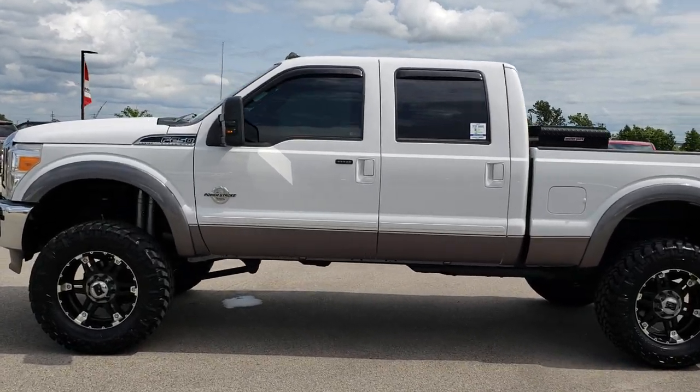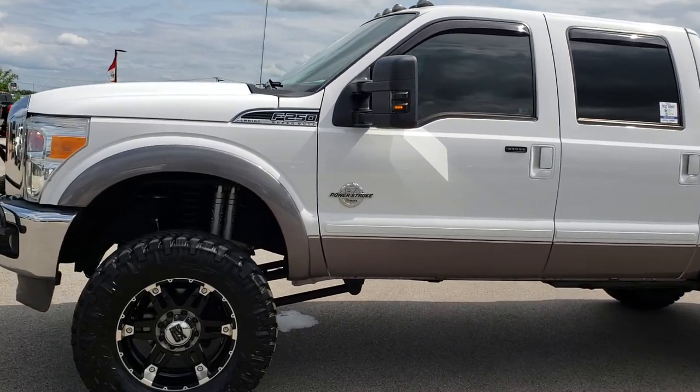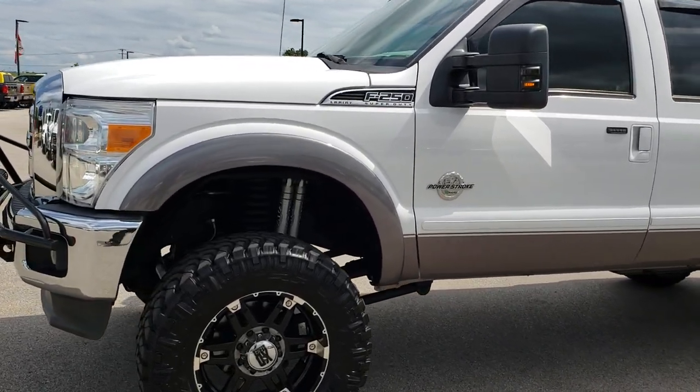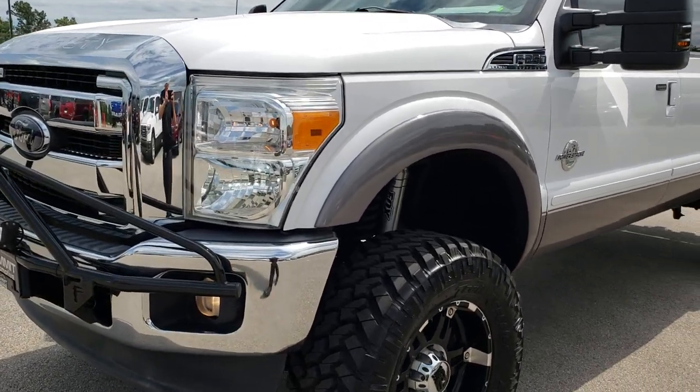This is stock number 9584. We are here at Summit Automotive in Fond du Lac, Wisconsin — your new and used heavy duty truck headquarters in Wisconsin. Remember, we are the guys with the trucks on 41.